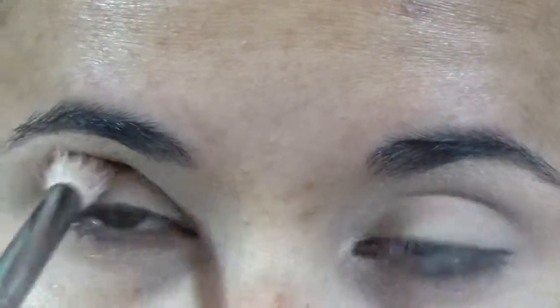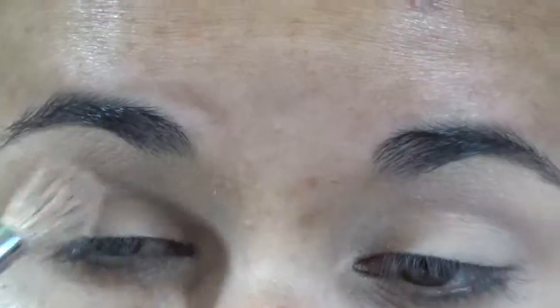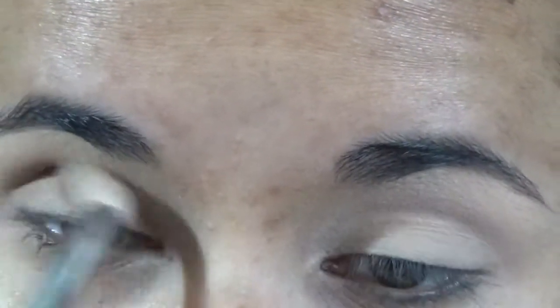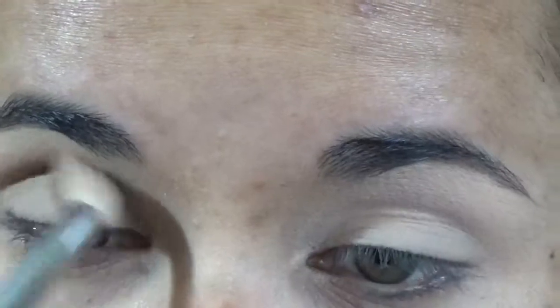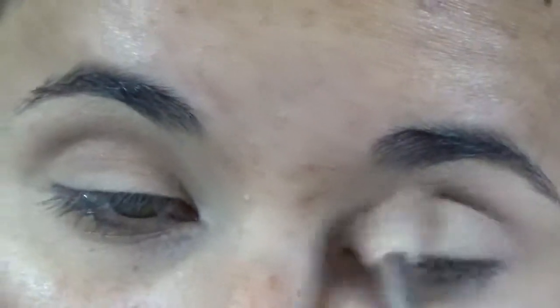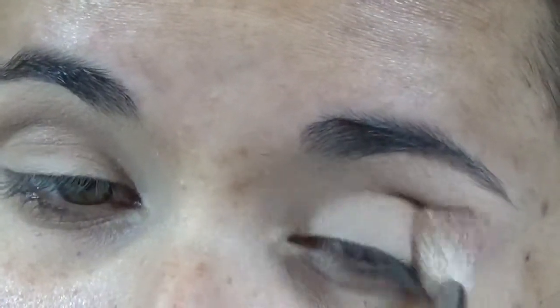Take any fluffy brush you have — synthetic or real hair, it doesn't matter. Start working that lighter brown shade into your crease using back-and-forth circular motions. You want to keep this shade in the middle of your crease — not too low, not too high — so that when you add the darker brown second shade, you can drag it down a little bit lower.